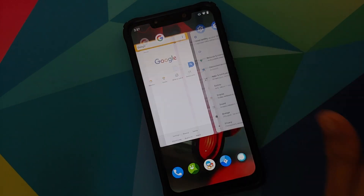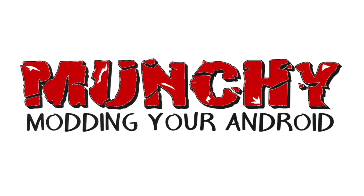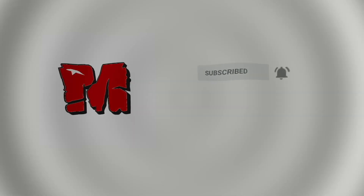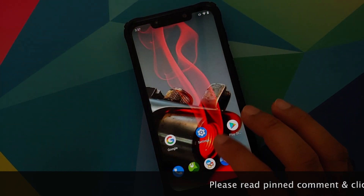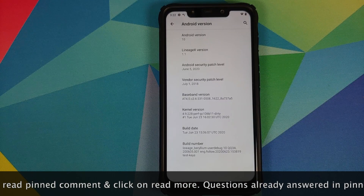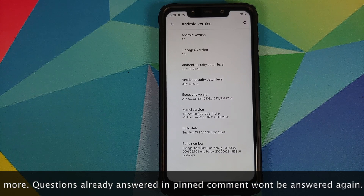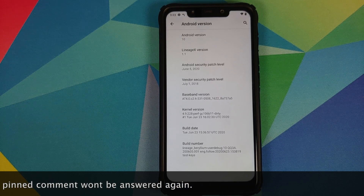Hey peeps, what's up, Manchi here back with another video. In this video I'm going to show you what is new in Lineage X ROM version 1.1 running on the Poco F1. The security patch is from June 5th 2020, and the kernel they are using is Pyre 30 with a build date of June 23rd 2020.